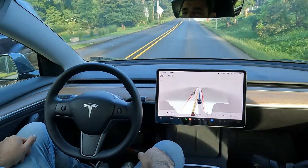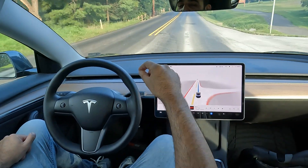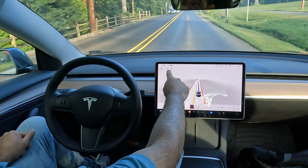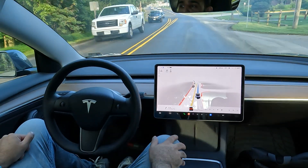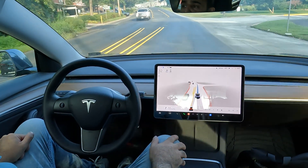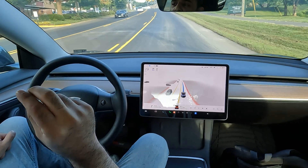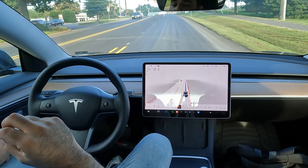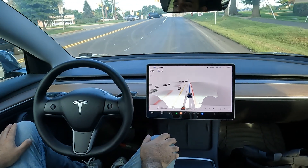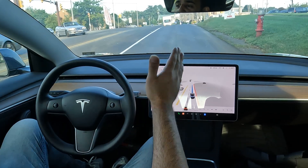We are now at speed limit 25. Notice how it changed the second I hit the sign and it's going to automatically slow down for me. I would like to see in future updates that it detects the sign a little earlier — it does take a few seconds to reach the new speed.